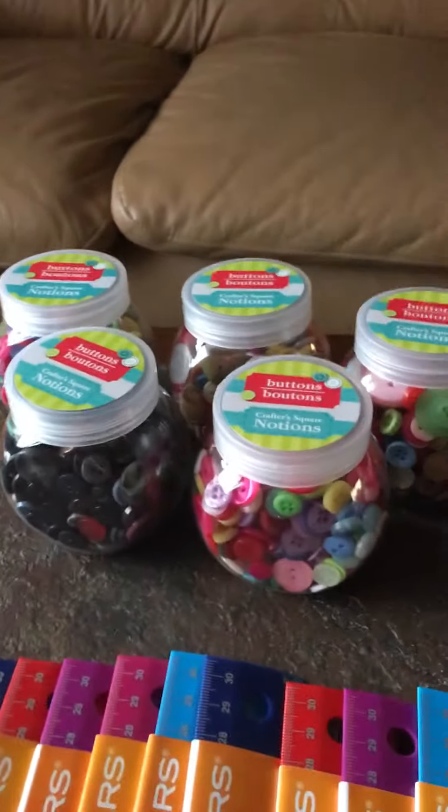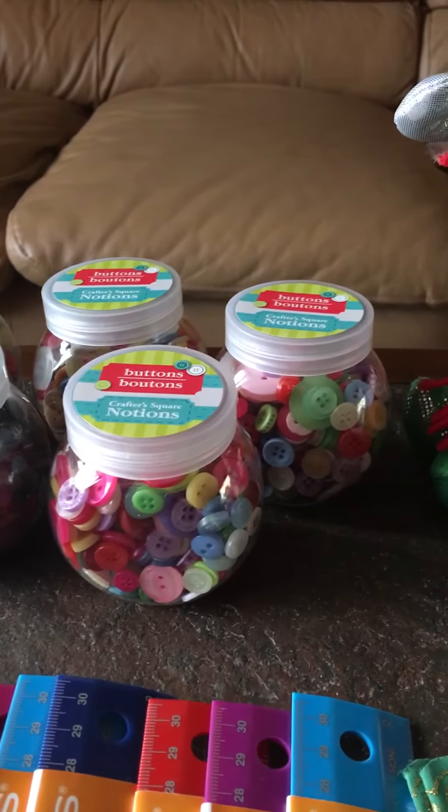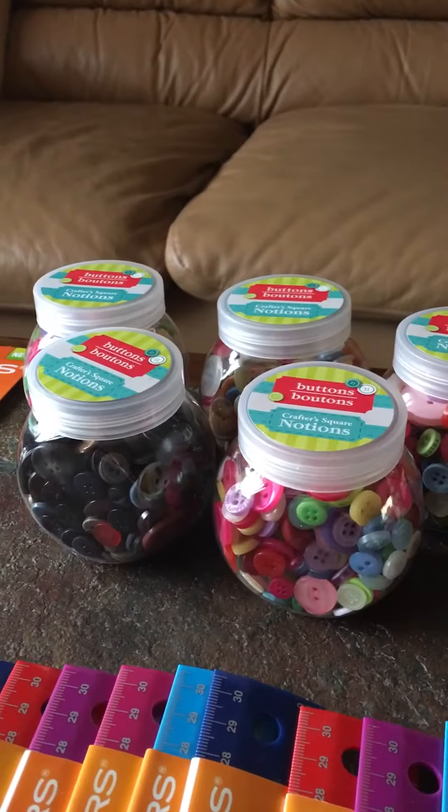At Dollar Tree I've not seen these there before, but they have these containers full of buttons. I'm going to stick them in probably 10 to 14 teenage girls' boxes.